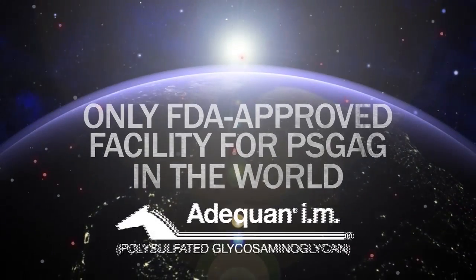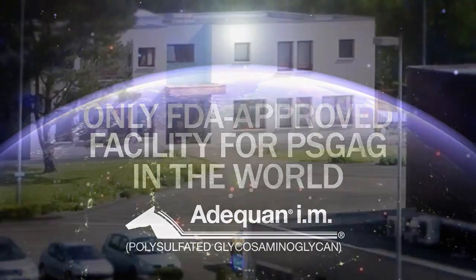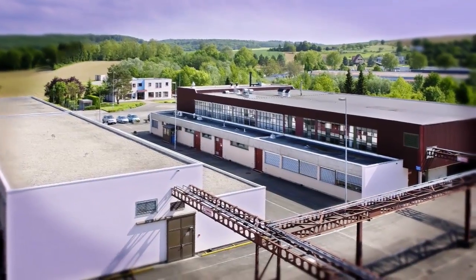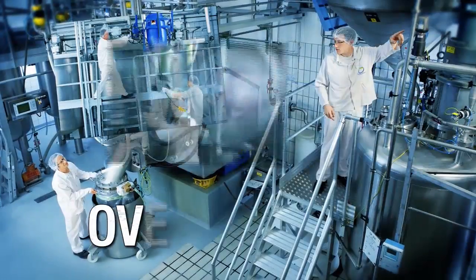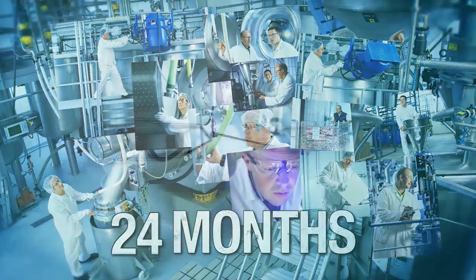Made in the only facility approved by the FDA to make PSGAG in the entire world, our unduplicated purification and sulfonation process includes over 70 steps, requiring 24 months to finish product.